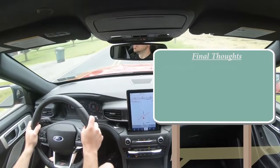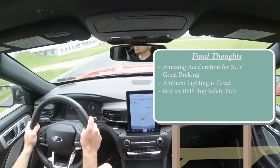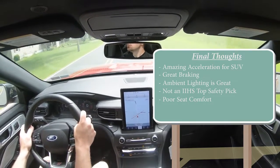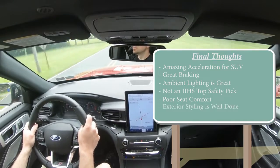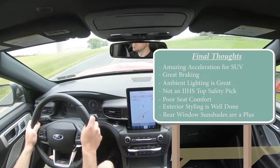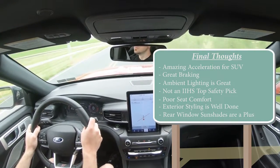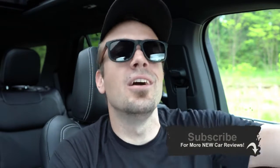For my final thoughts on the Explorer ST: it has crazy acceleration for an SUV, great braking, and great ambient lighting choices. Constructive criticism: it's not an IIHS Top Safety Pick, and the seat comfort is not to my liking due to that awkward pressure point. On the plus side, the 2020 redesign is absolutely wonderful, I love the rear window sun shades, and overall this is an extremely fun SUV packed with tech — the 10.1-inch infotainment, digital gauges, and strong driving dynamics make it a very fun drive. Thanks for watching, follow me on social media, hit subscribe and the bell notification for more new car reviews.